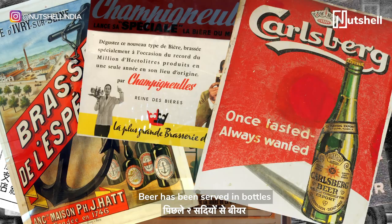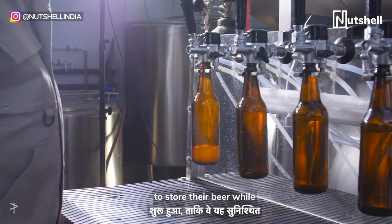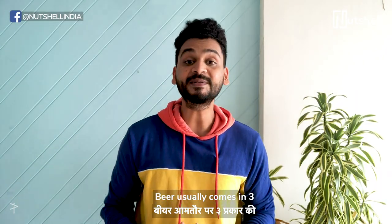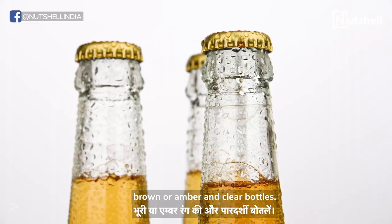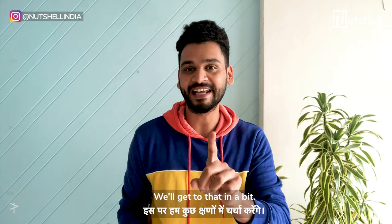Beer has been served in bottles for around the last two centuries now. This started as a way for brewers to store their beer while ensuring that it stayed fresh. Beer usually comes in three kinds of bottles: green, brown or amber, and clear bottles. And one of these came into existence only after a world war — we'll get to that in a bit.